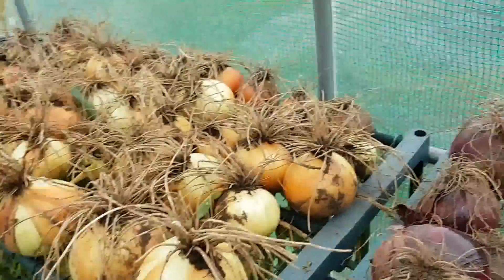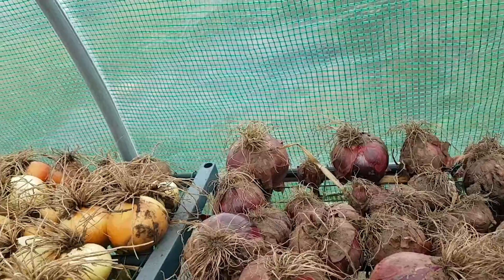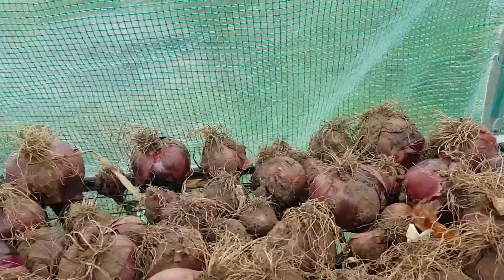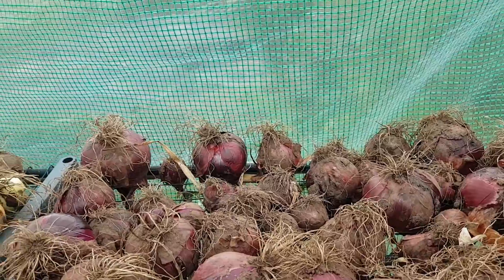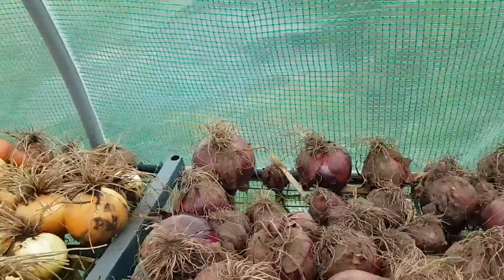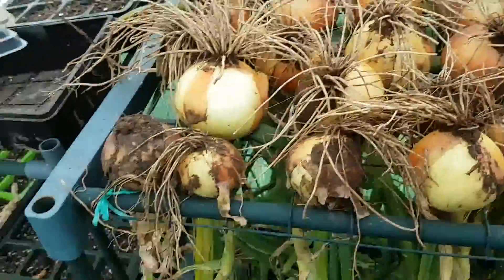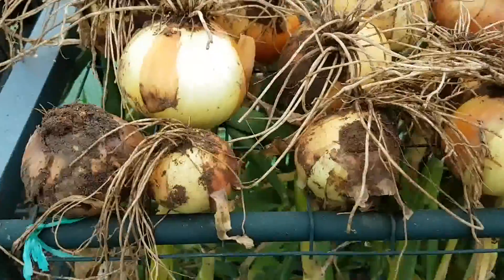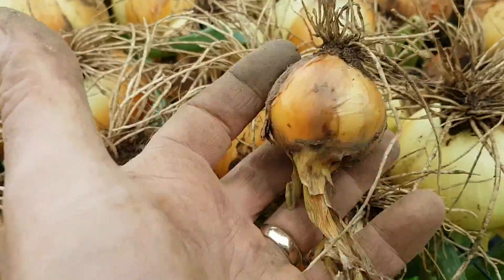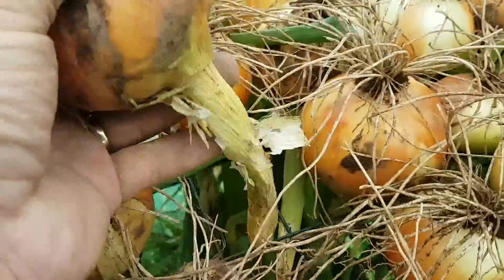Hi folks, 31st of July. I was going to do a full allotment update but there's that many people on site today, it's unbelievable. I thought I'd show you the last episode of the Onion Hotel. Started pulling the whites up now, that's the lot. I've got all shapes and sizes here - is that impressive or what? The most are a pretty decent size.